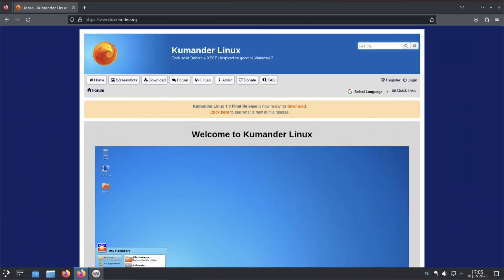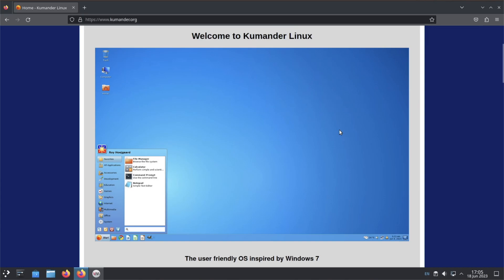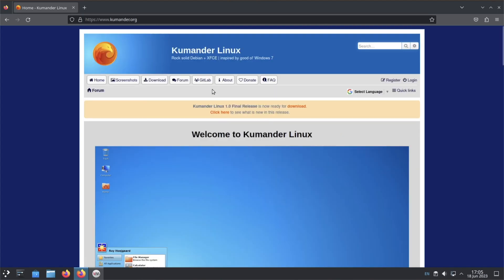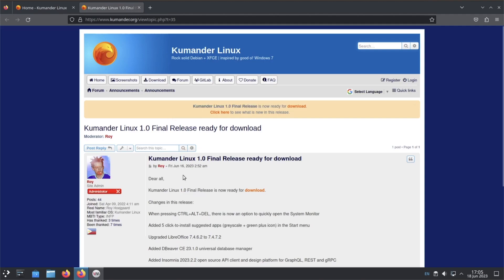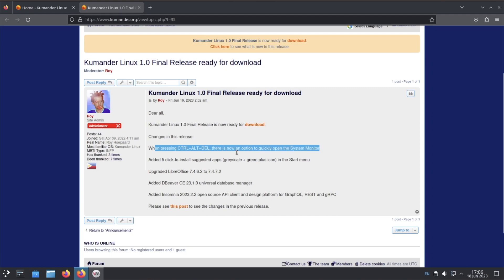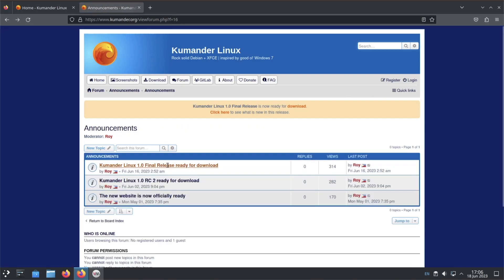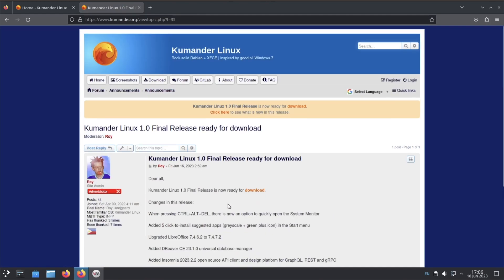What happens if you take rock-solid Debian and add XFCE on it and plaster a Windows 7 theme on it? Well, you allegedly get a user-friendly OS inspired by Windows 7 called Commander Linux — or Commander-Next — which has recently just been released. Having taken a look at their topic, they may even have the option where pressing Control+Alt+Delete gives you a system monitor. It seems to be a pretty new distro, so the best way to discover it is to deep dive it.